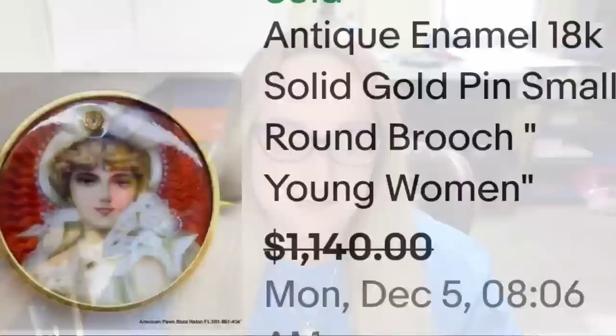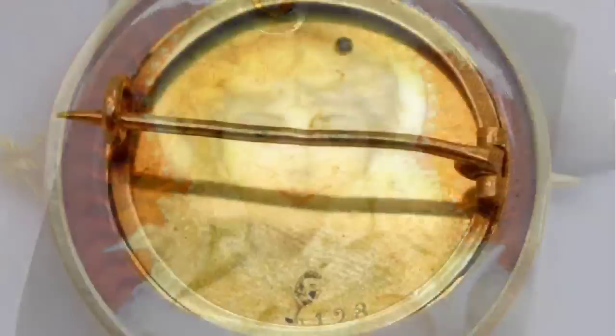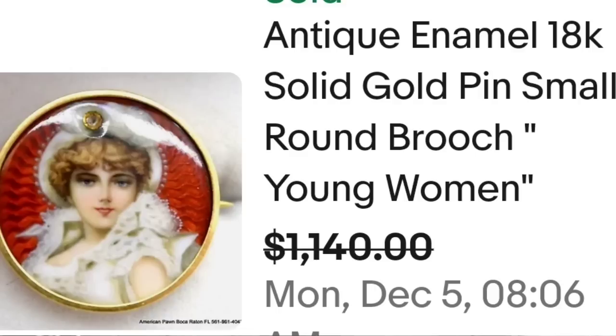Up next is something I absolutely love to sell, and that is a mini portrait brooch. I love old photographs whether they are on necklaces, in frames, or on brooches — they can be really really big money. This is an antique enamel 18 karat solid gold pin with a small round brooch of a young woman. They accepted a best offer at $1,140. Here she is up close — absolutely beautiful painting on enamel. This one does not say 18 karat, so they did test it.